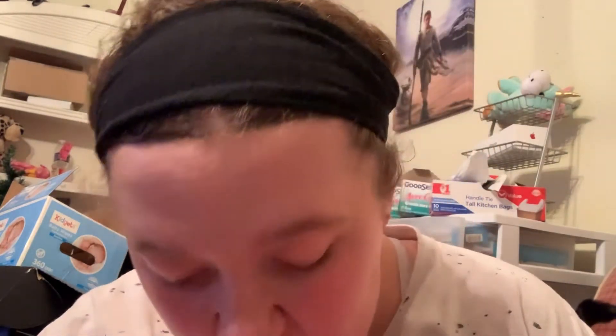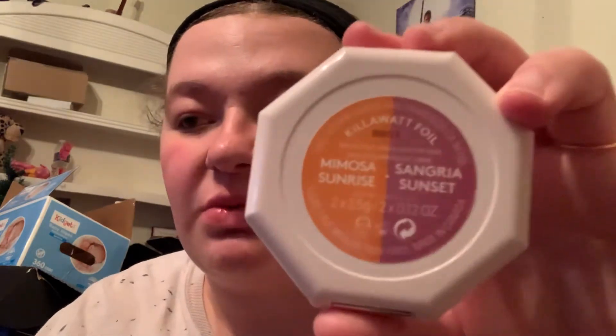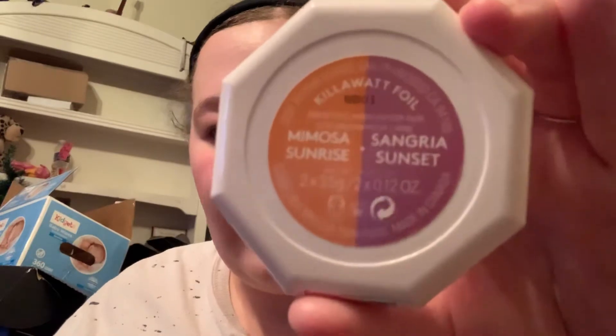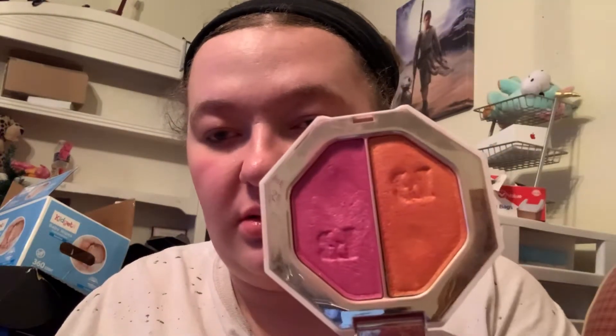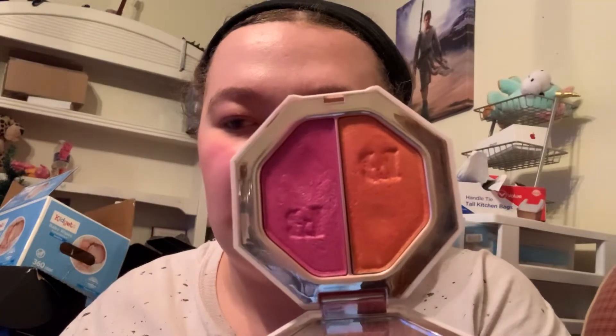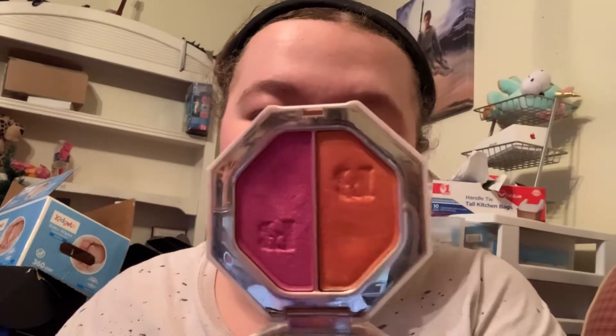We're going to start off with the first actual palette I owned. And it was, oddly enough, the exact same one Rihanna used in her makeup tutorial. Mimosa Sunrise and Sangria Sunset Kilowatt Foil palette. I've had this probably since 2018, so it is well past its expiration date, but I'm going to be keeping it no matter what.